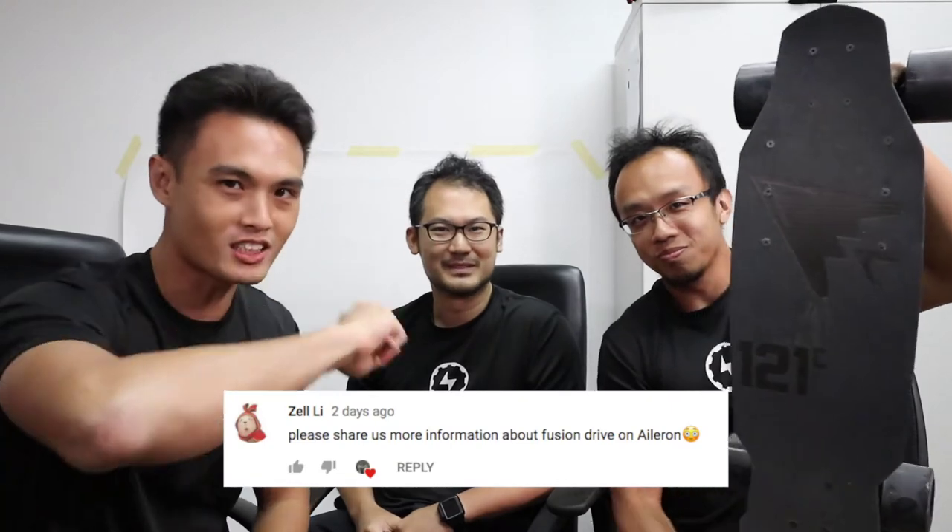we announced the 121c Arc Aileron Version 2. Zell Lee, this video is especially for you. We read your messages, we read your texts. So Hongi, tell us more about it.